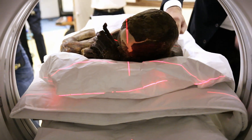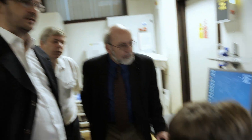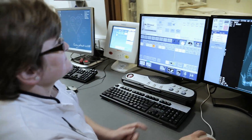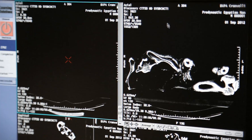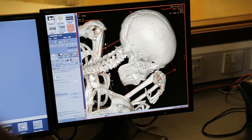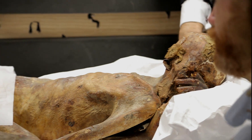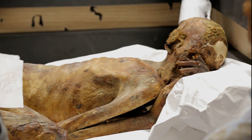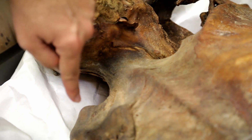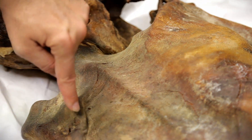Some interesting discoveries were made as a result of the CT scan. The scan showed that his bones were still going through the process of fusion when he died, which meant he was still growing or had only recently stopped growing, indicating that he was a young man, approximately 18 to 25 years old. His internal organs remain largely intact, and his brain is still in the base of his skull. Though he looks frail, his bones were very robust, showing that he was relatively healthy.